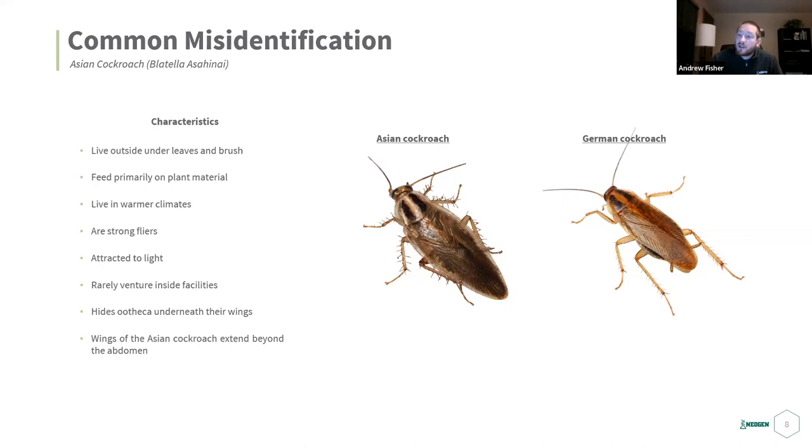Asian cockroaches are very strong flyers and are attracted to light, so if you have lights on and a window open at night, they can fly inside. They're not structure-infesting pests and would find it very difficult to breed indoors — if they're inside, they don't want to be there. One visual difference: in females carrying an ootheca, the German roach shows about three-quarters of the ootheca visible, while the Asian roach's longer wings almost completely hide it.